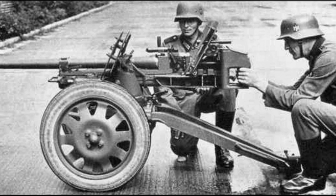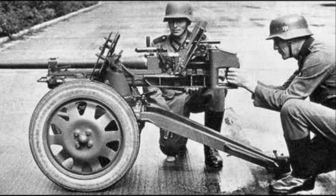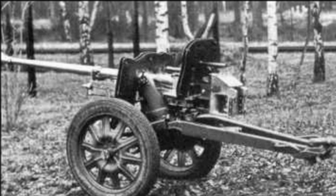The main difference between this gun and other anti-tank rifles and cannons was the tapered barrel, which had a bigger caliber at the breech face than at the muzzle.